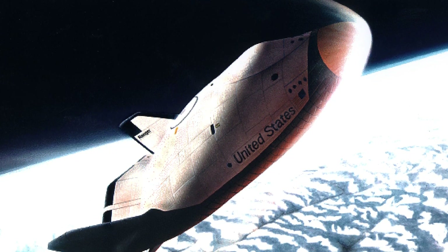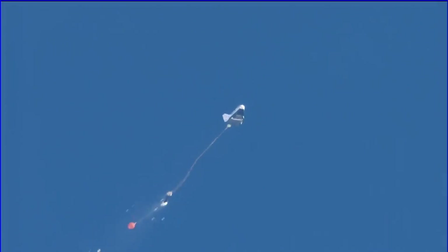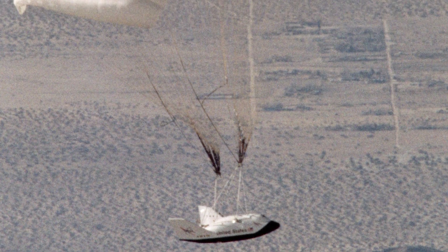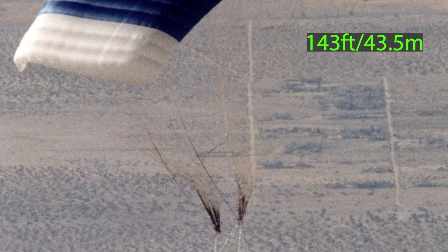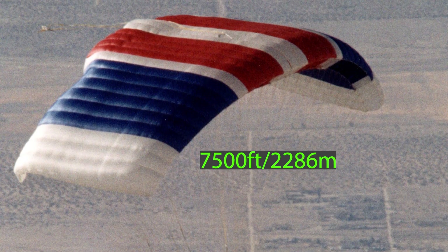The G-load wouldn't exceed 4G during atmospheric re-entry. Once inside the atmosphere, a drogue parachute would deploy, after which the main parafoil would deploy at an altitude of 23,000 feet for a smooth gliding landing. The parafoil itself was actually huge — spanning 143 feet and occupying a total area of 7,500 square feet.